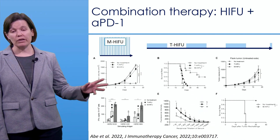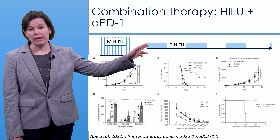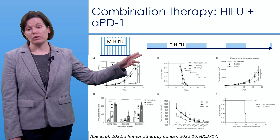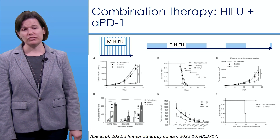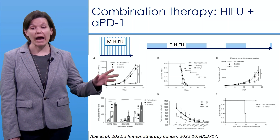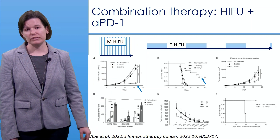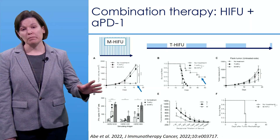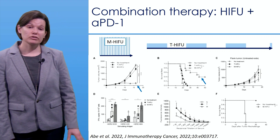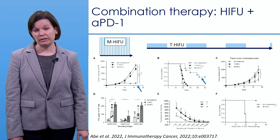A second study similarly compared pulsed mechanical HIFU to a lower duty cycle thermal approach, again finding that mechanical HIFU produced lower tumor volumes over time and improved survival when combined with an anti-PD-1 immune checkpoint inhibitor. These results are informing both future preclinical and clinical work.